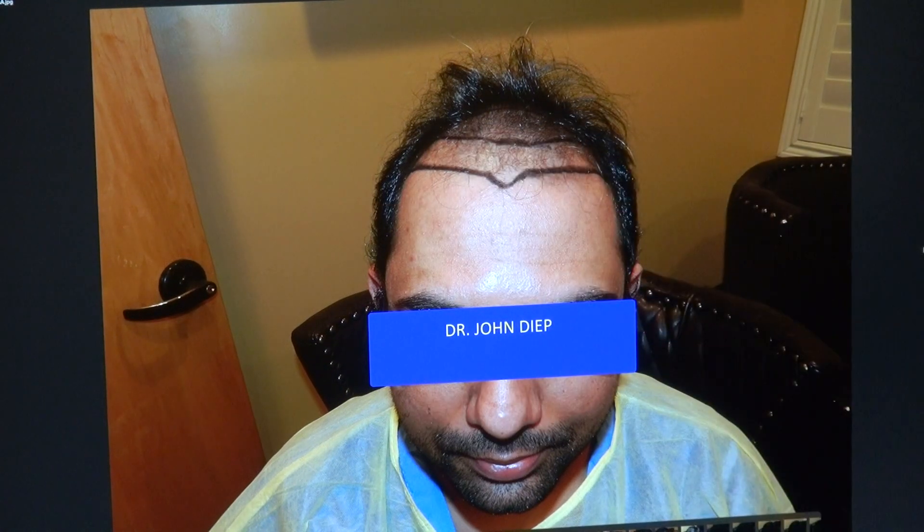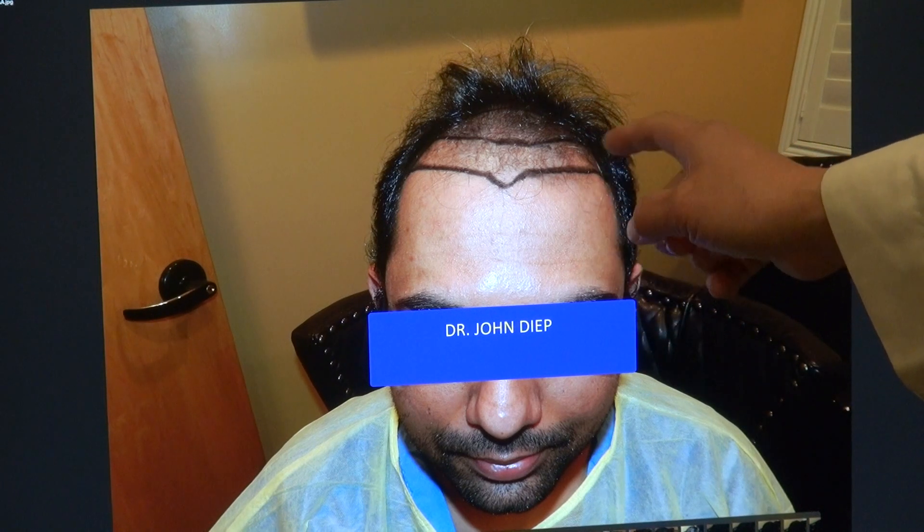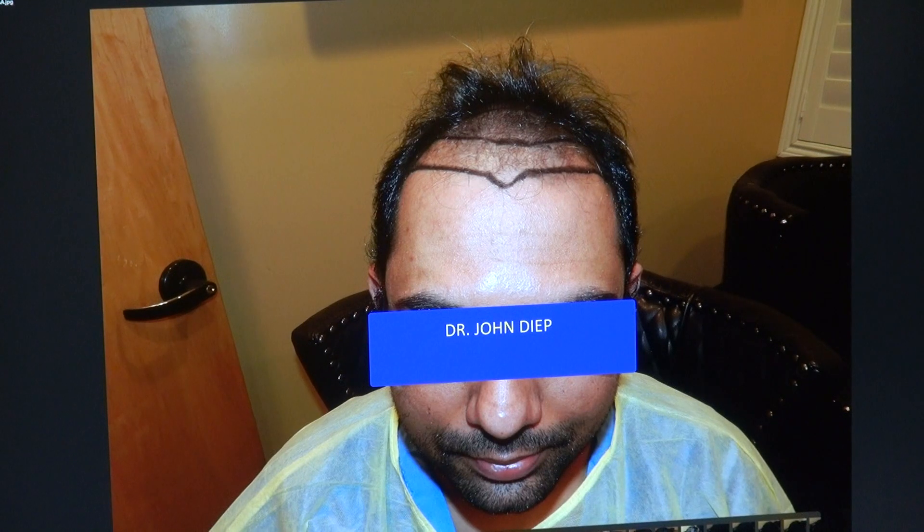On average, for Caucasian it's around 7.5 to 8.5 centimeters. For Asian and African American, it's around 6.5 to 7. This client, we gave him around 6.75 centimeter hairline.